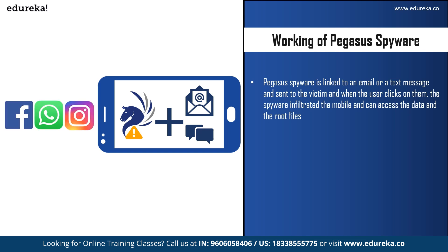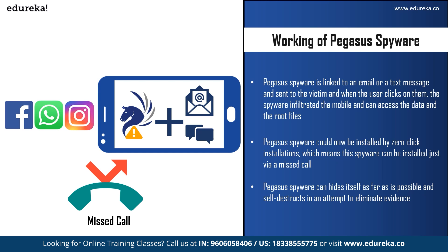The malicious link could be sent from WhatsApp or any other social media platforms like Instagram, Signal, and iMessage on Apple devices. According to reports from October 2019, Pegasus spyware can also be installed by zero-click installation, meaning it can be installed just via a missed call — whether a normal call or a WhatsApp call. The user does not even have to click a link; if the attacker has the victim's phone number, that is enough to infiltrate their mobile.